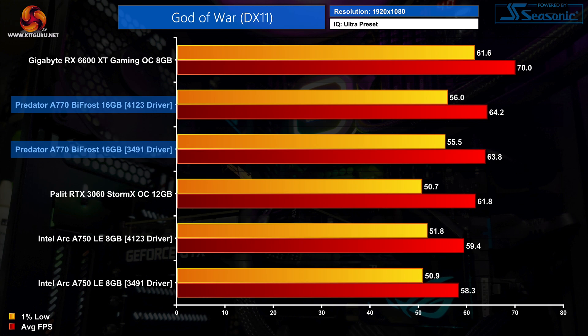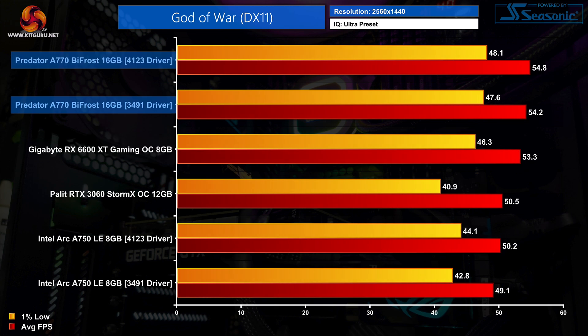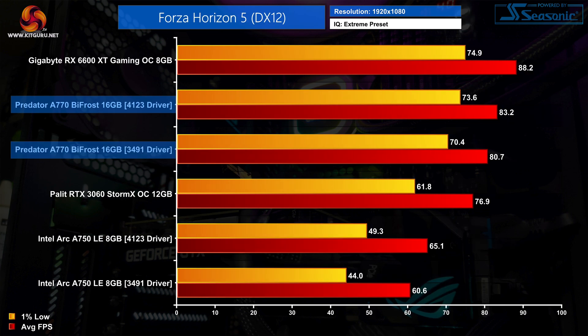It's fair to say that not every single DX11 title will see an improvement from the newer driver. I tested God of War at both 1080p and 1440p and there was no measurable performance improvement when jumping to the newer driver. Any minor differences in the frame rate numbers are just down to run-to-run variance and do not indicate a difference in overall performance.